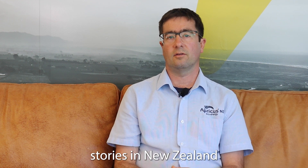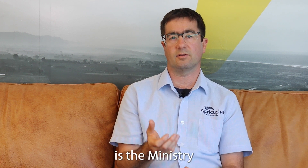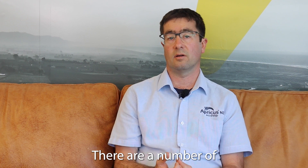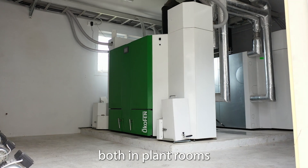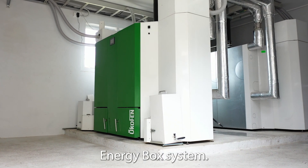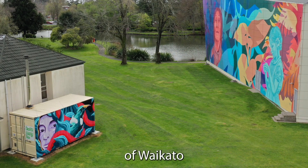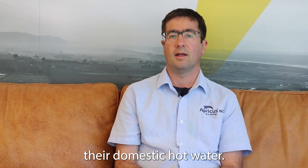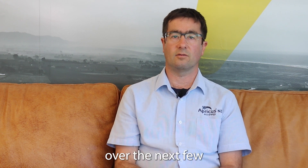We've got a lot of success stories in New Zealand with the Okafen pellet boilers. One of the most active customers is the Ministry for Education, so there are a number of Okafen pellet boilers installed in schools — both in plant rooms and in a containerized energy box system. We've also got a system at the University of Waikato which is heating a hall of residence and providing their domestic hot water.